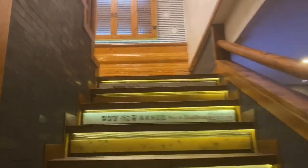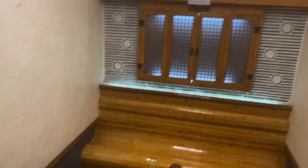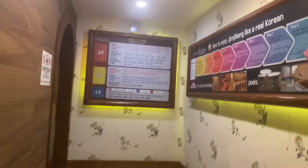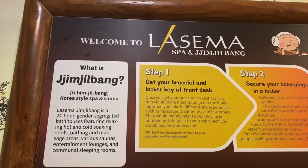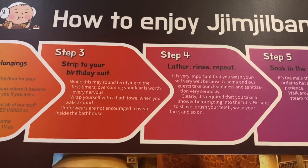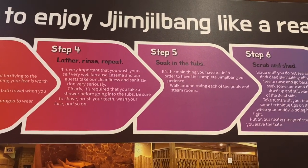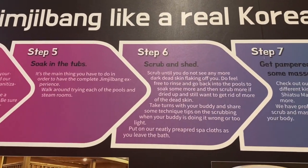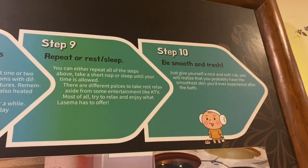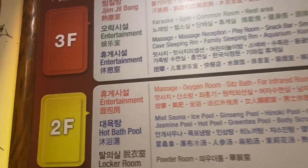Let's now go to the third floor where the common area, the kilns, and the massage rooms are. For first-timers like us, here are the steps to enjoy the spa: Step 1, get your bracelet. Step 2, secure your belongings. Step 3, strip to your birthday suit and use the jacuzzi. Step 4, lather, rinse, repeat. Step 5, soak in the tubs. Step 6, scrub and shed. Step 7, get pampered with a massage. Step 8, try the different kilns. Step 9, rest and sleep — and repeat the steps.